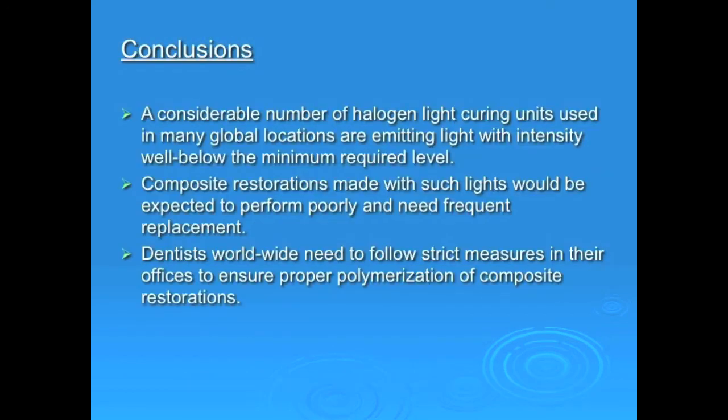In conclusion, a considerable number of halogen light curing units used in many global locations are emitting light with intensity well below the minimum required level. Composite restorations made with such lights would be expected to perform poorly and need frequent replacement. Dentists worldwide need to follow strict measures in their offices to ensure proper polymerization of composite restorations.